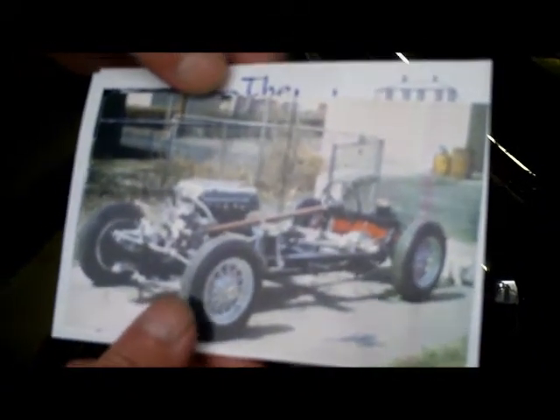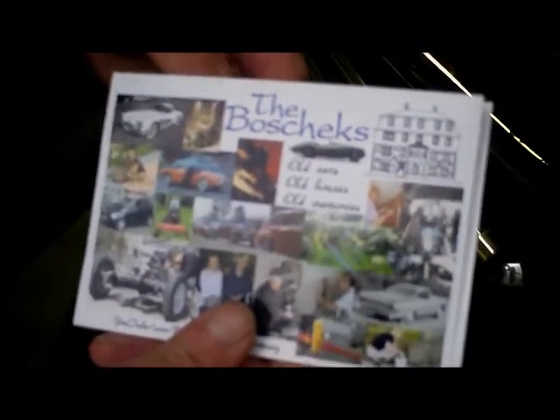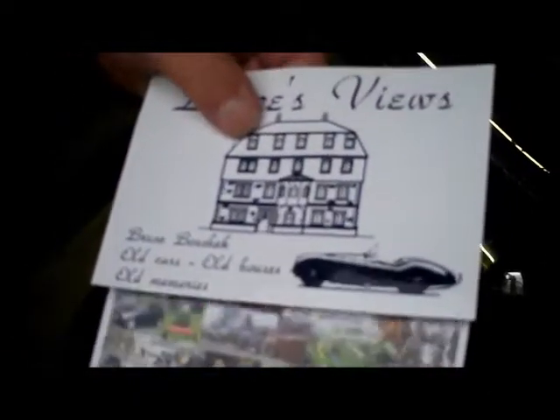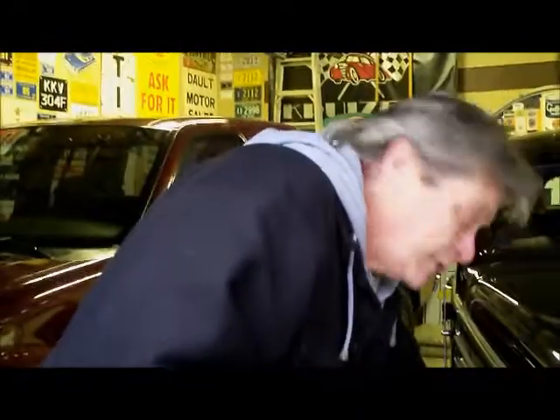That is one cool Jaguar. Now all I've got to do is find a place to put them in my garage. Thank you very much, Bruce. I appreciate it.